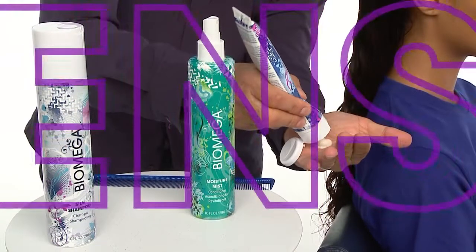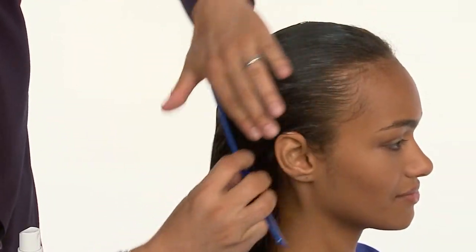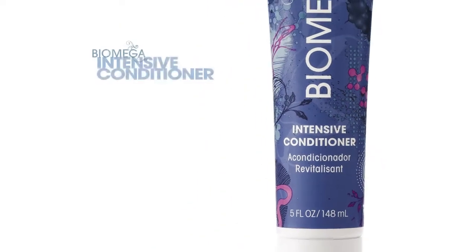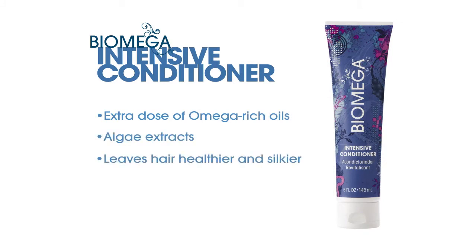We follow with Biomega Intensive Conditioner. We comb through to detangle and evenly distribute before styling. This breakthrough conditioner transforms hair with an extra dose of silkening omega-rich oils and algae extracts. It leaves hair feeling healthier and silkier, and provides long-lasting humidity resistance to keep hair smooth.